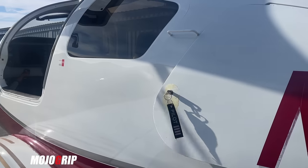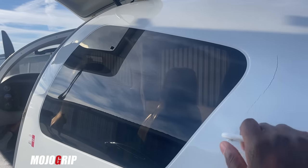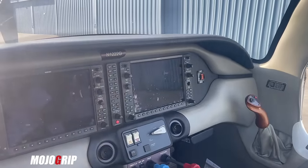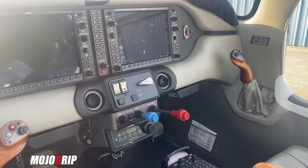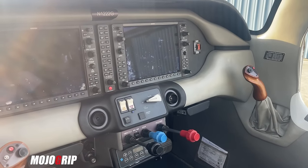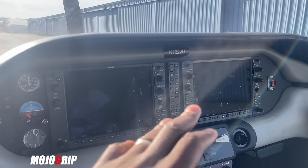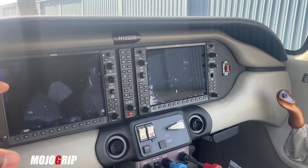To get in, you've got a step up here, you just pull yourself up easily, step over the wing, and here is the beautiful interior of the Colombia 350. If you're familiar with this line of planes, there is another model that came out after Cessna bought the Colombia brand — the TTX. And if you look at this panel and cockpit, they're very, very similar. We've got dual screens — these are G1000 Perspective.